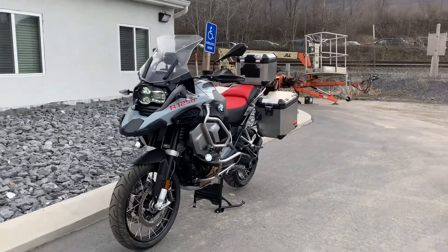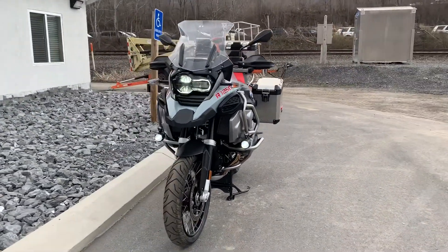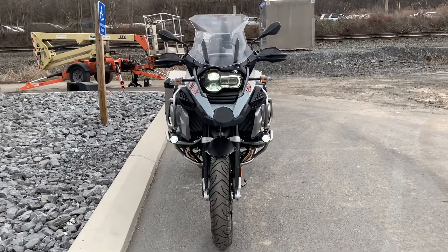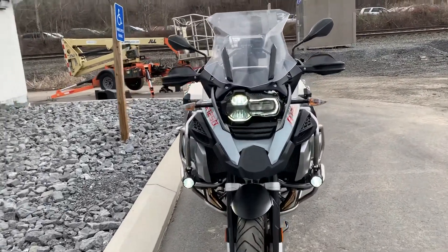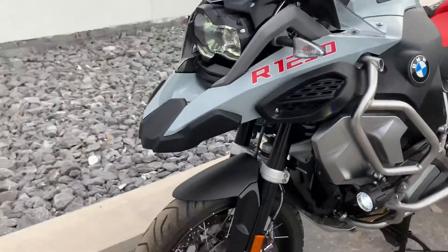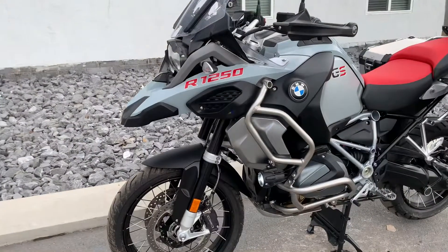Hello, Josh here at BMW Motorcycles of Tyrone, and thank you for the interest in this 2020 BMW R1250 GS Adventure. Obviously ice gray. I've got a premium package bike here in mint condition — it's only 709 miles.